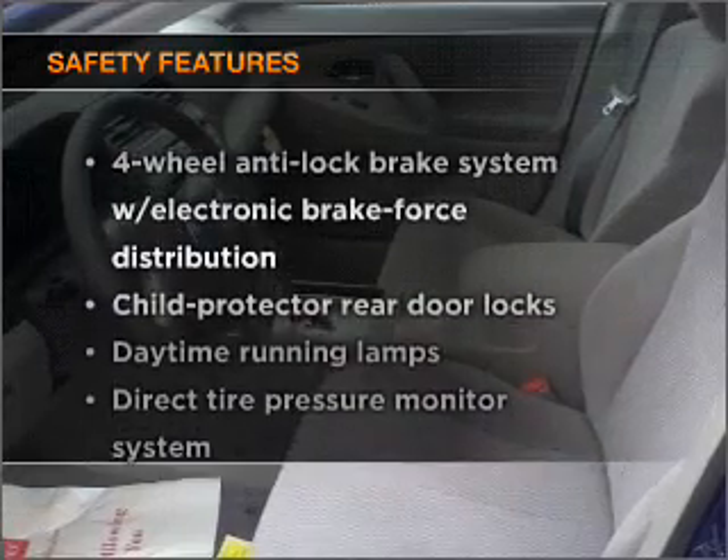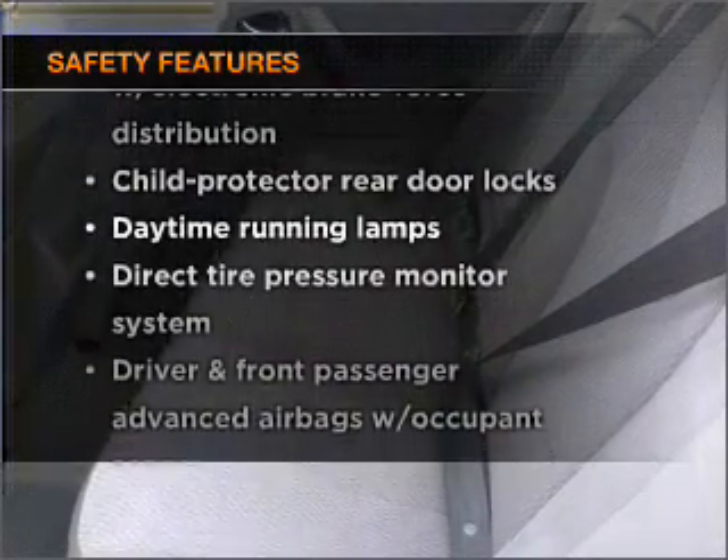For your peace of mind, the following safety equipment is included: side air bag and stability control.